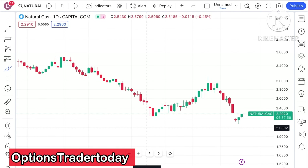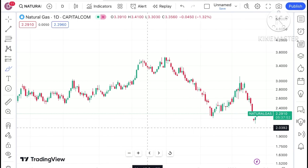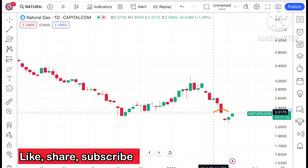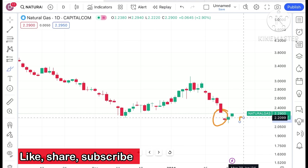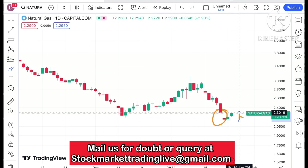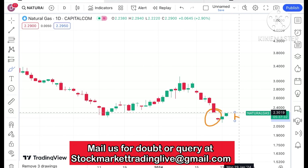Welcome to my channel, Options Trader. Today in this video I'll explain how the price of natural gas has moved in the last two days and how it can move in the next two days. Looking at this particular chart, we have seen there was a gap, and after that a downfall. This gap has been filling today — still a bit remaining, but chances are very high it will fill completely.